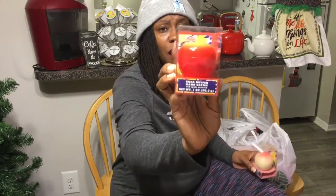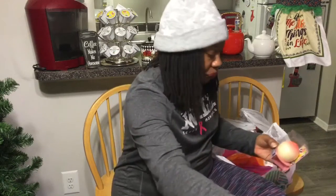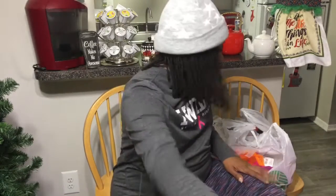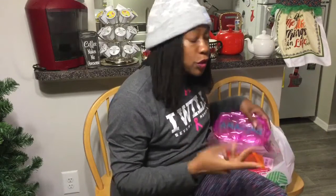I picked up an apple shea butter hand cream. I just love the concept of how cute these are, and you can reuse them — put whatever else you want in them. I also picked up the peach shea butter hand cream, so the peach and the apple. I'm definitely going to refill mine with real shea butter.